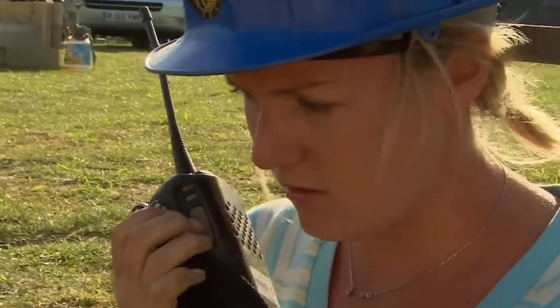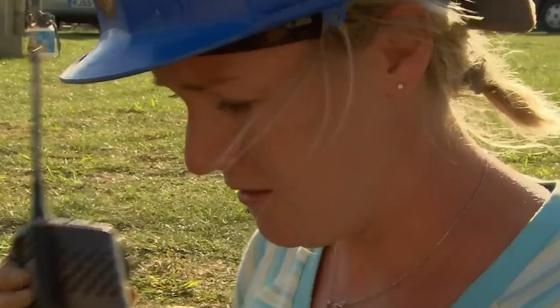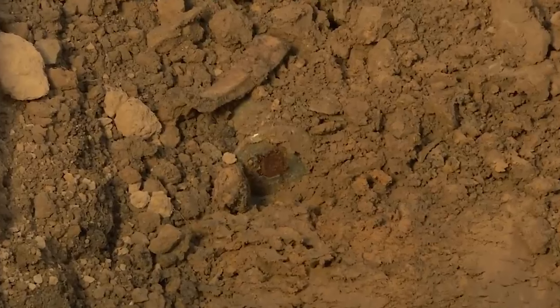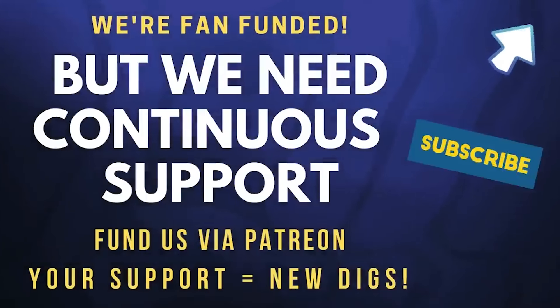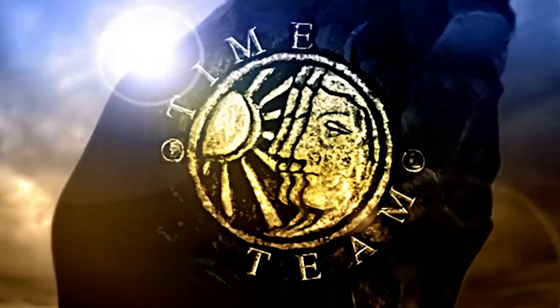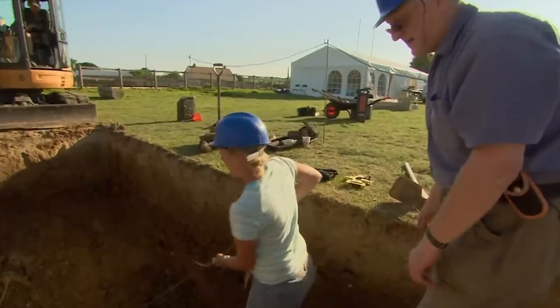Hi, it's Faye here — is anyone around to come and have a look at some potential ordnance in my trench please? Someone's on their way over. I don't want to get too close, actually. Funnily enough — strange.